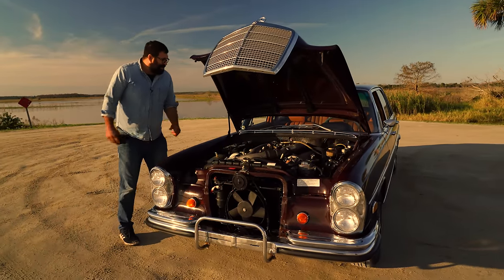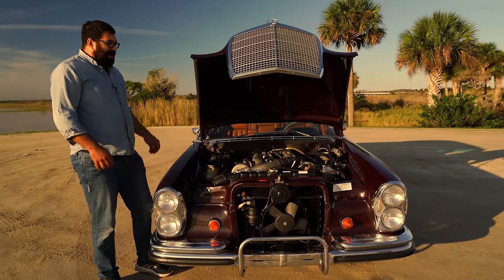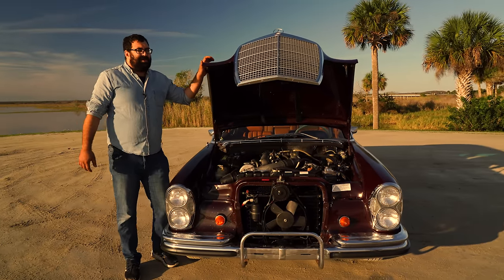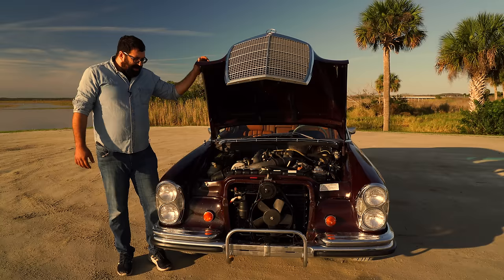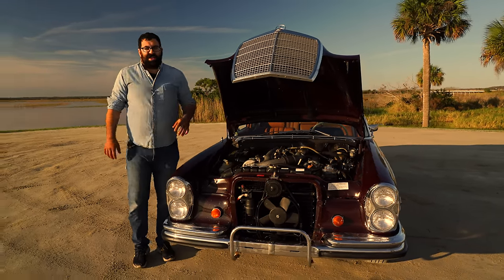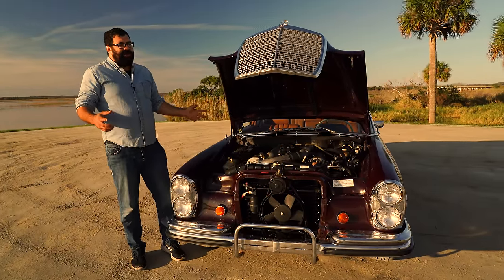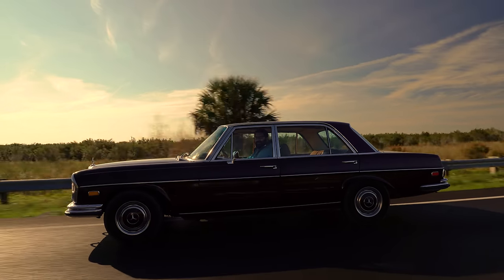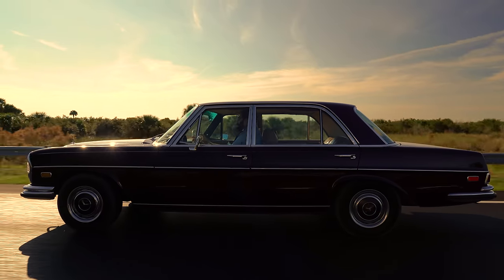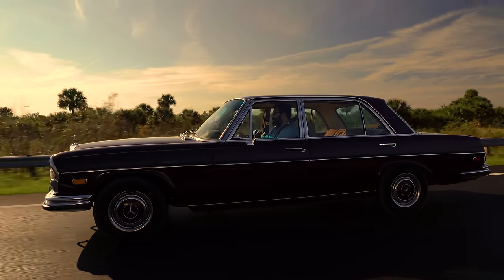The 6.3 also has a sinister reputation, especially if you're a mechanic. These cars are notoriously complicated to work on. The first reason is that the 6.3 demands total dedication from the mechanic. Proper service of one of these cars is a way of life — a total understanding of what the machine is and how all of its parts work together. It is an appreciation and a reverence for the engineering that was put into this car.